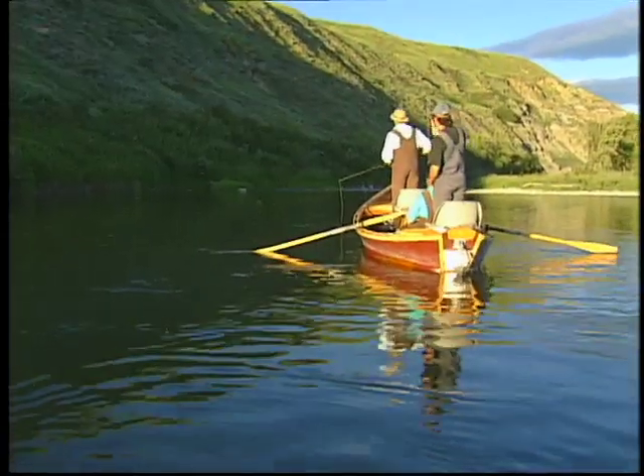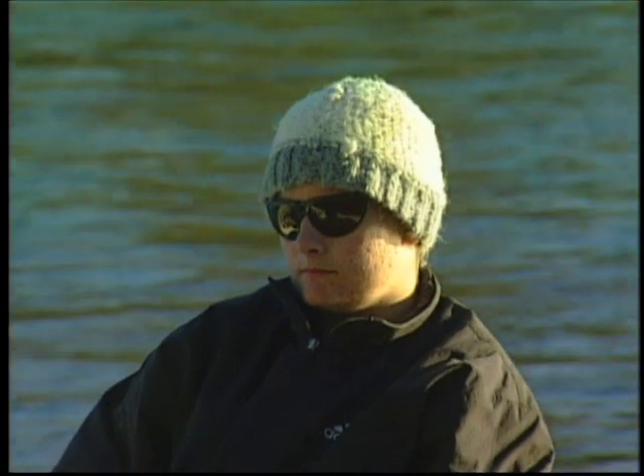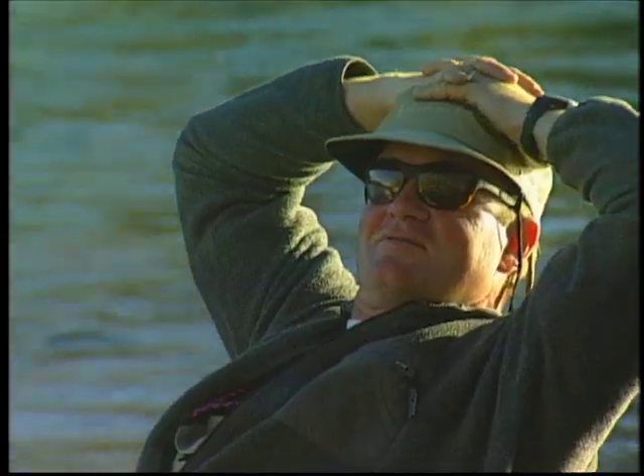We decided this would be the ideal river to float with our trade show contestant winners, Matt Coghill from Calgary and Terrace Rollick from Edmonton. We're also joined by Dan Bell, Dale Freske, and Jeff Koschuk.